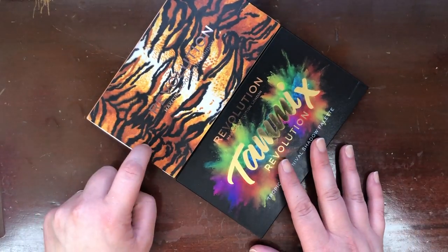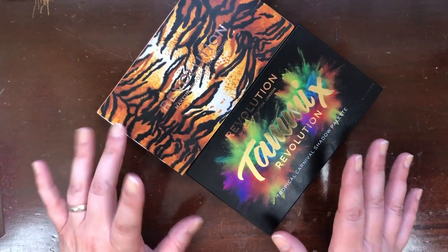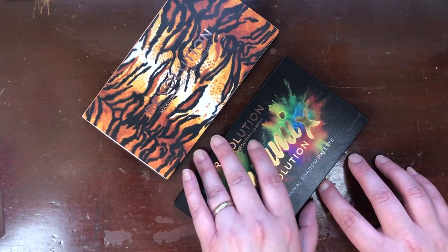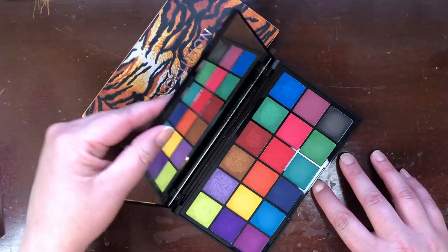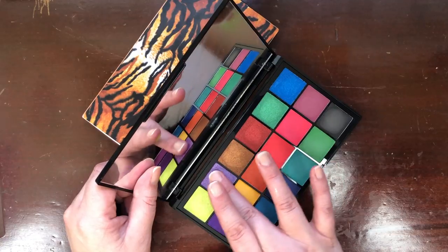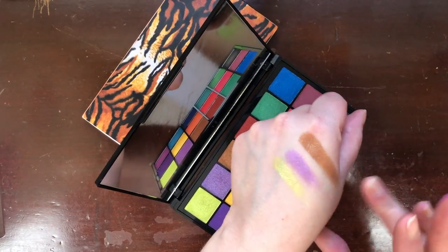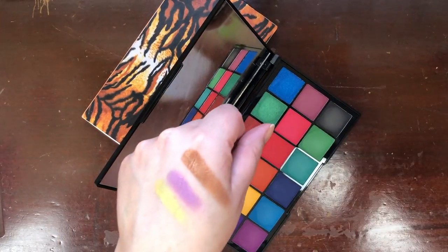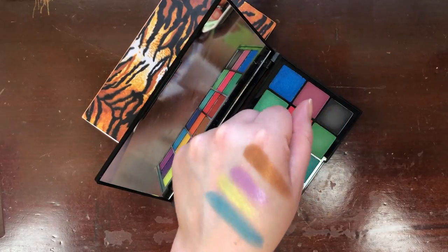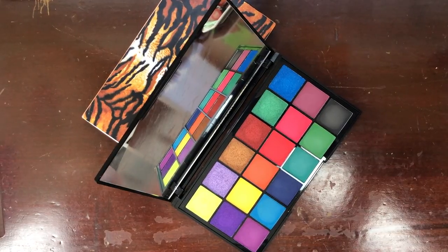These last two from Makeup Revolution were picked for me by my kids as part of my Christmas gift. My daughter Hannah picked this one — it's the Tammy x Revolution Tropical Carnival Shadow palette. It is so pretty. The metallics are absolutely sensational and I think they're going to be beautiful on the eyes. I can definitely dig these out for spring. The mattes are also really nice. Hannah told me when I mentioned I was filming an eyeshadow declutter that I was absolutely not allowed to declutter this one.